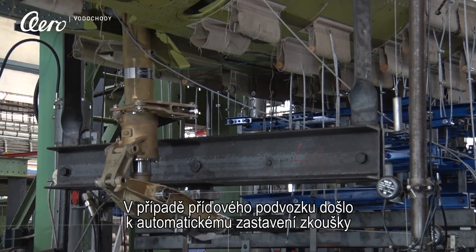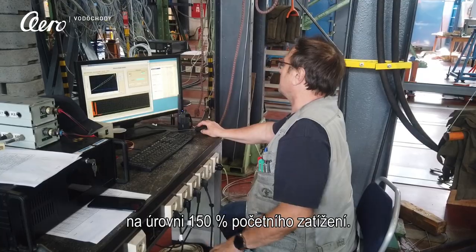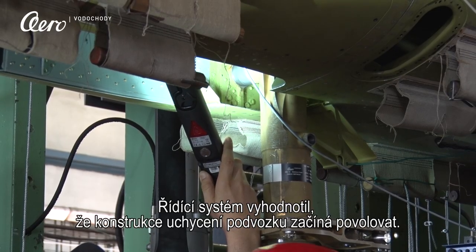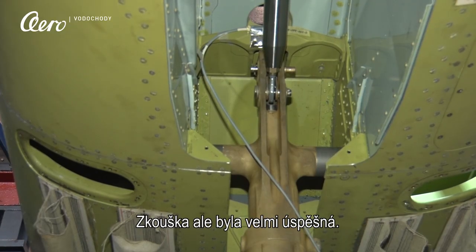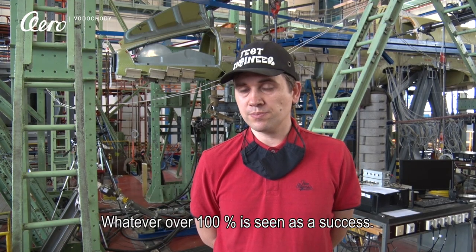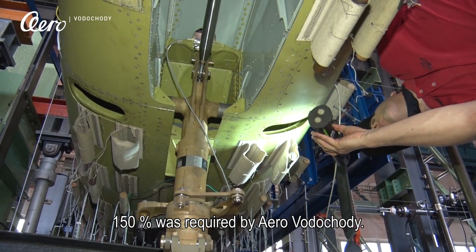The front landing gear test stopped automatically at 150% of its ultimate load. The control system stopped the test because it calculated failure of the landing gear joint construction. The test was considered very successful — if it wasn't 100% it would be a mistake, but over 100% is a success. 150% was required by technical requirements.